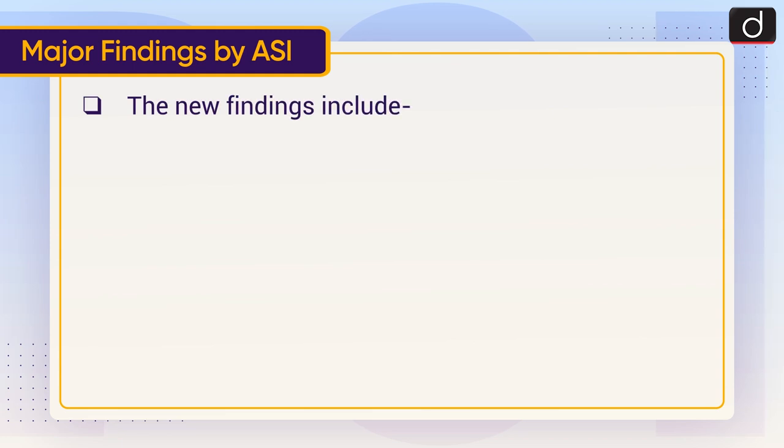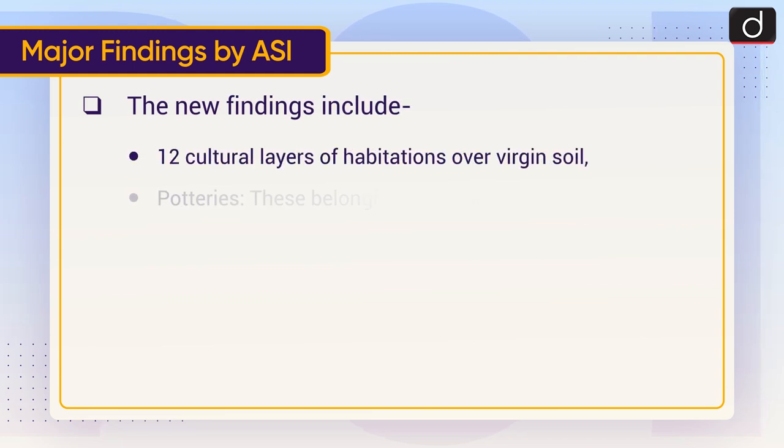The new findings include 12 cultural layers of habitations over virgin soil.